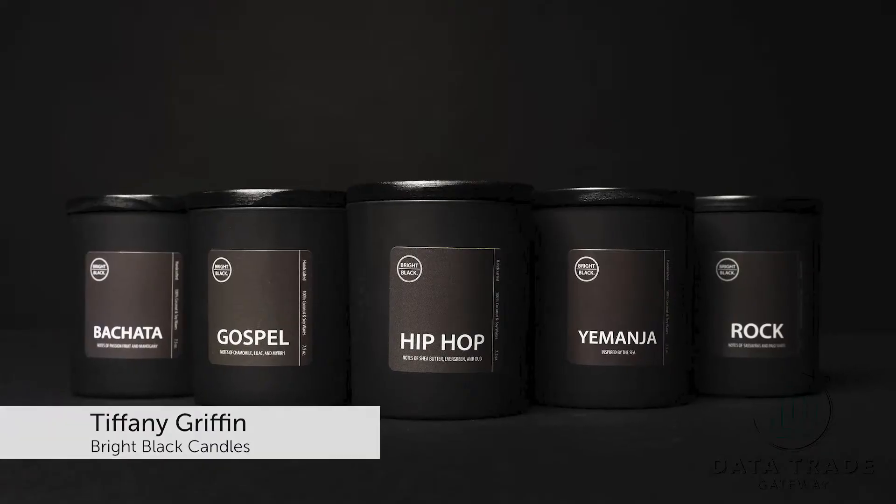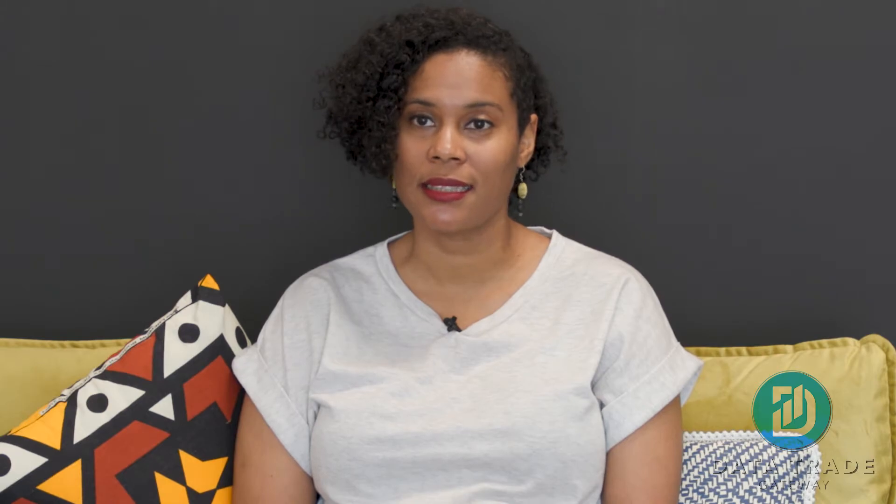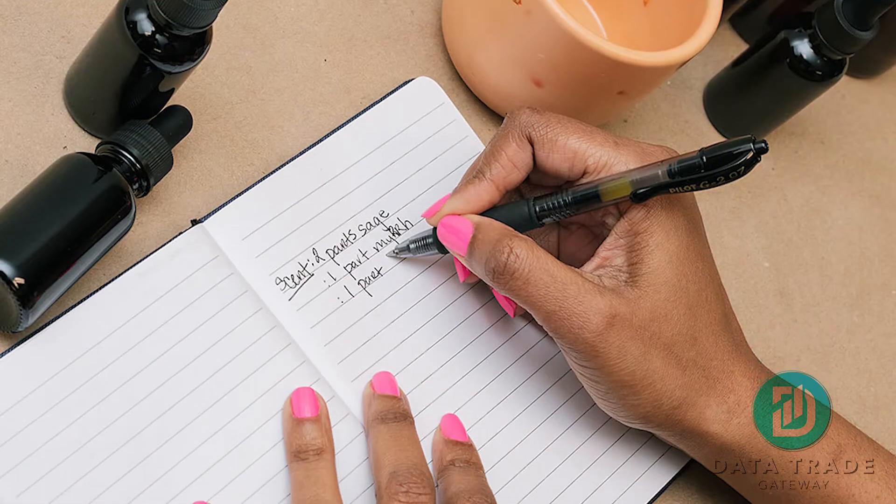Bright Black is a Durham-based company that uses scent as an artistic medium to tell stories about Blackness. Very well aware of the importance of metrics and analytics, but as a small business owner you often don't have the time to devote to leveraging the power of analytics, and so participating in the program was a great opportunity.